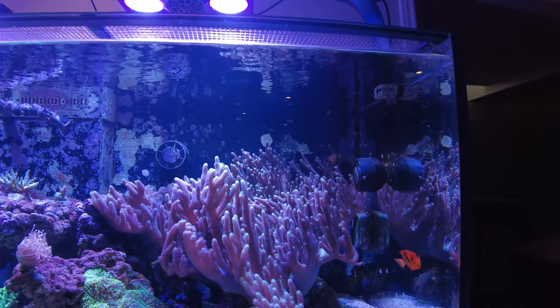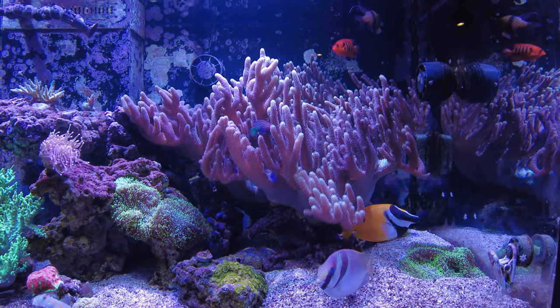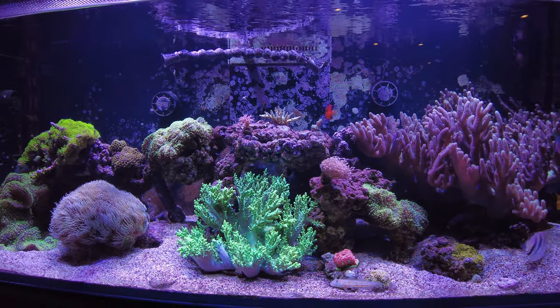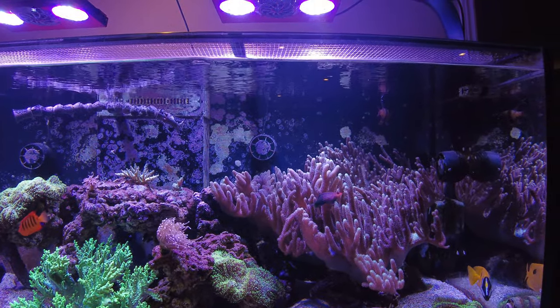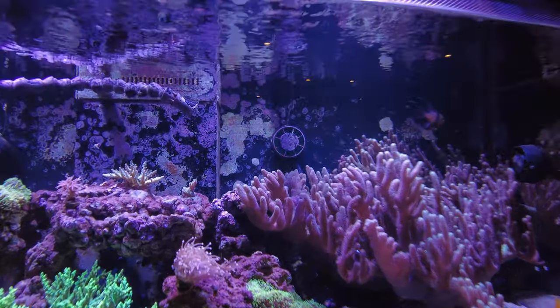I noticed that at lunchtime when I was feeding. Other than that, everything else is okay. You'll notice I still have the finger leather corals in there, which will be going away in the near future — just working on some details for the folks who are going to take these off my hands.